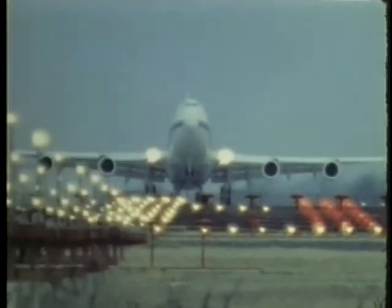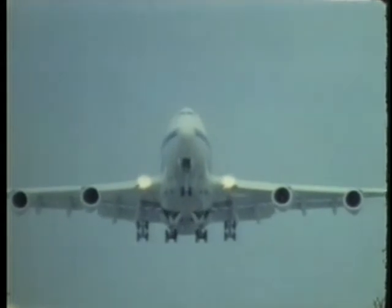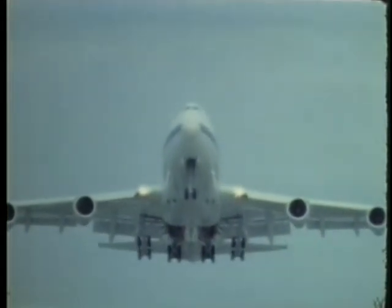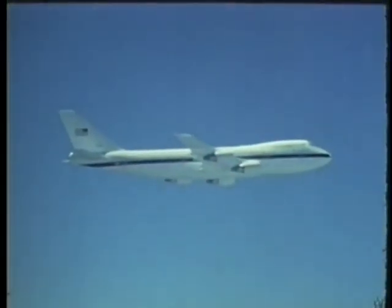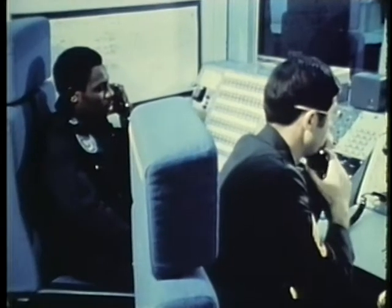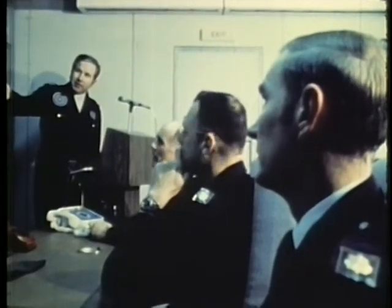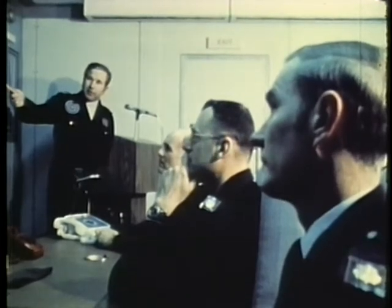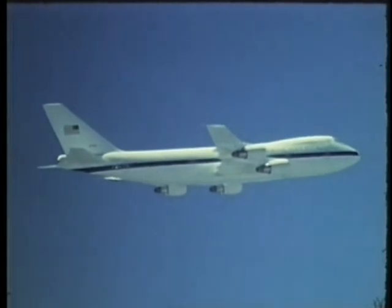The E-4 provides the National Command Authority and Strategic Air Command with a highly survivable airborne command post to replace the EC-135. The E-4, with its advanced equipment, offers more effective supervision of strategic forces during a general war. It includes many improved features, such as nuclear hardening, an advanced technical control facility, satellite communications equipment, and a larger battle staff capacity. Able to carry nearly three times the equipment of the EC-135, the E-4 also has an increased flight endurance of 12 hours.